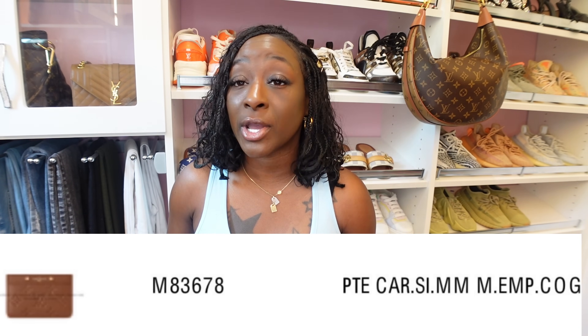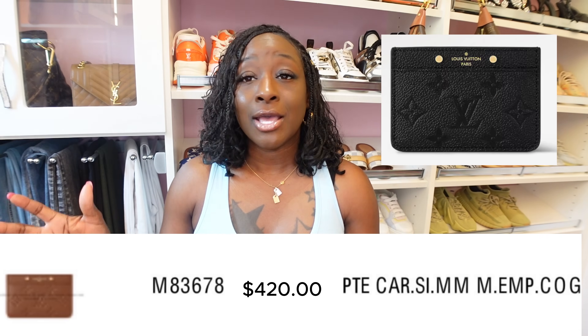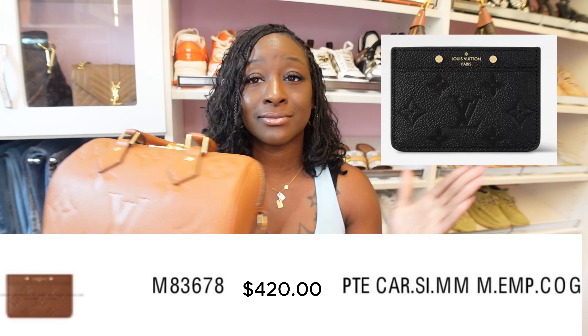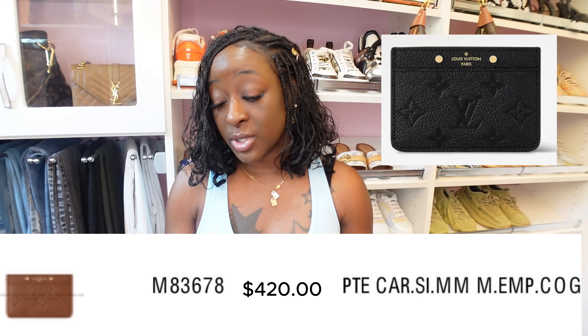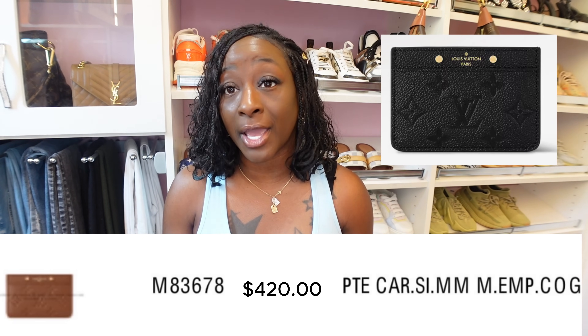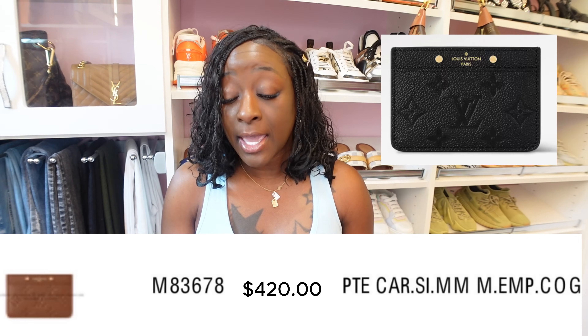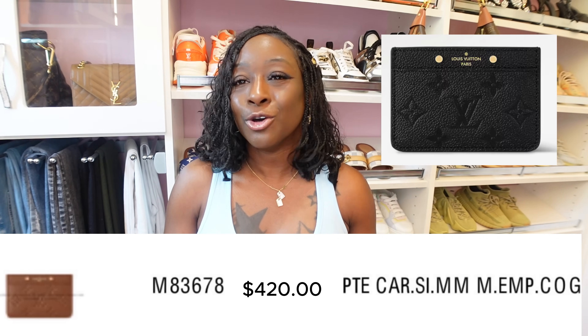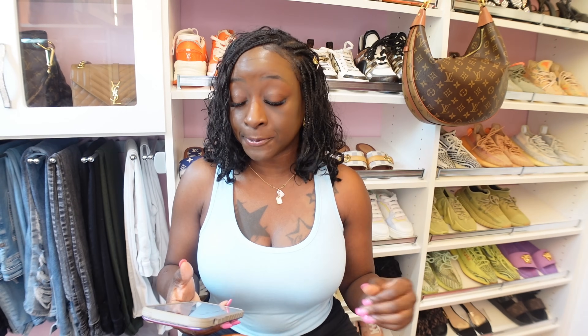We also have a cognac card holder coming. I love these smaller card holders even though I have a million of them. It will be released in the cognac color. For reference, I have the same card holder here in black Empreinte leather — put those two together and you have a cognac card holder. The product code number is M83678 and the price is $420. Take a screenshot of these product codes — I'm giving you all the information you need to pre-order.